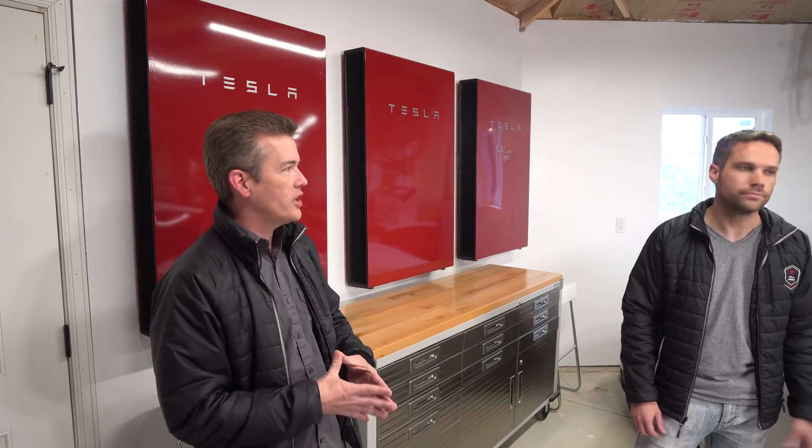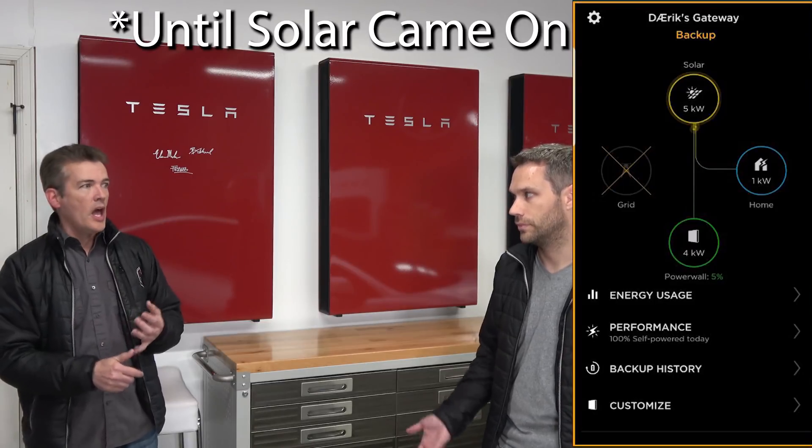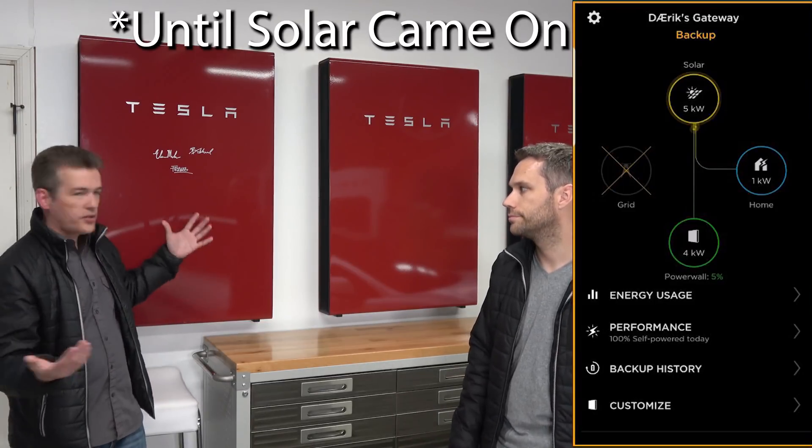Scott had scheduled charging set on his car, so it started charging around 3 a.m. That drained our power walls very quickly. We had about 25-30% left — approximately 12 to 13 kilowatt hours. We weren't expecting a big storm or the power to go out, but it did. With the combination of powering the house via the power walls starting around 1 or 2 a.m., and then Scott's car coming on at 3 a.m., the batteries drained and we had no more power for the rest of the house.